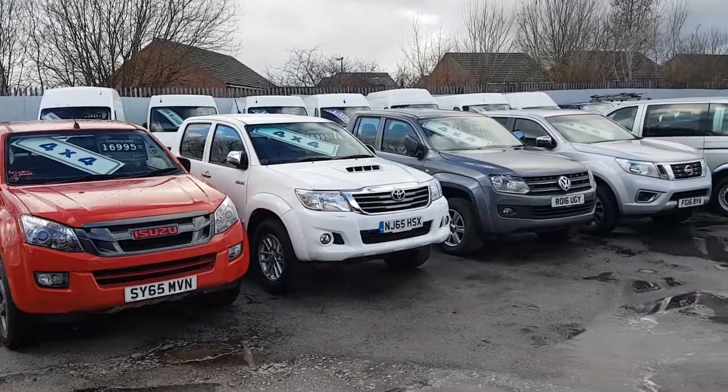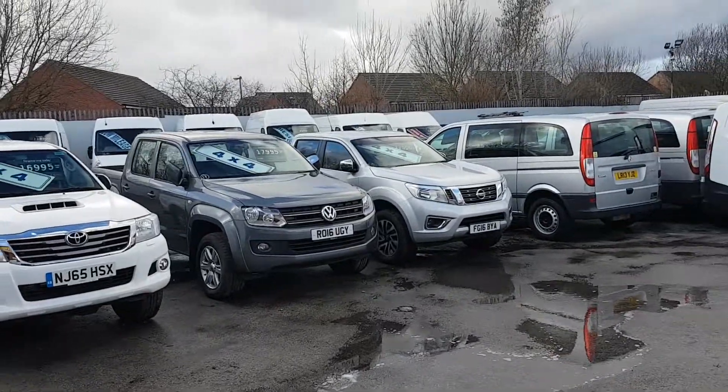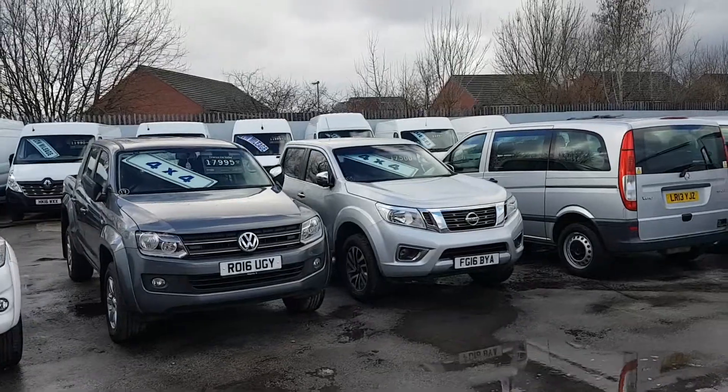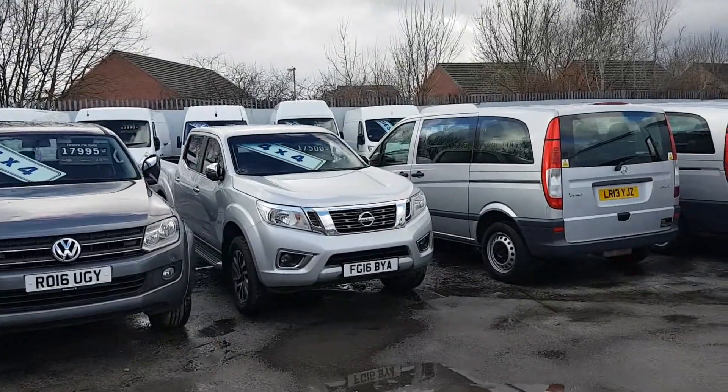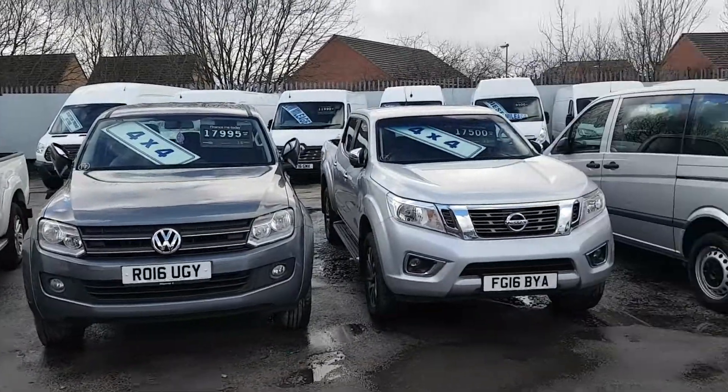Welcome to JNS Commercial Van Sales Limited. We have a choice of four four-wheel drives in stock. All these vehicles are on our website where you can see videos, single ads, and pictures of each one.